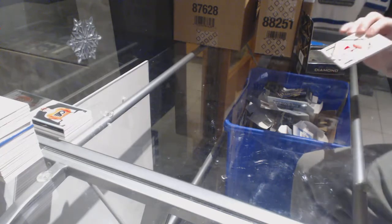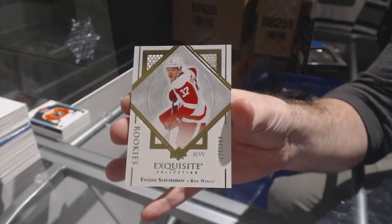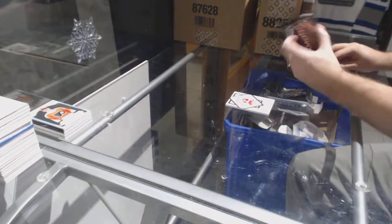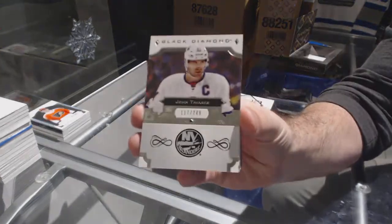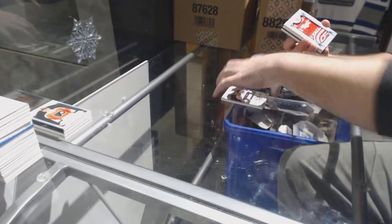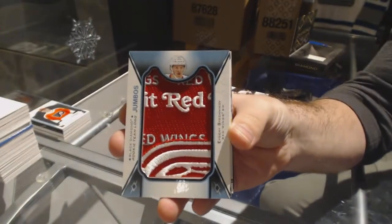Another last-minute team — 299 exquisite rookie to Evgeny Svechnikov. So the first two cards are the first two or last teams. 249 for the Islanders, John Tavares. For the Red Wings, Evgeny Svechnikov rookie team logo jumbos.